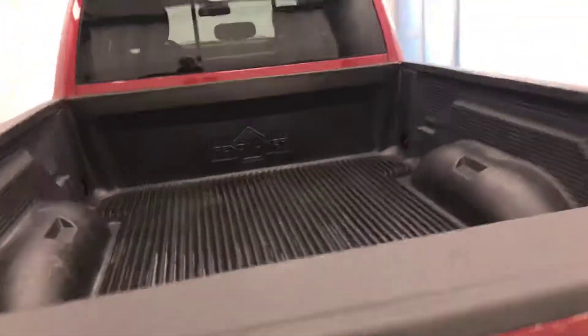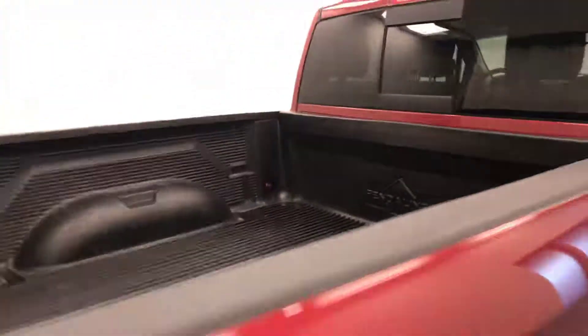Moving on to exterior features, we have 20-inch alloy rims, plastic vinyl box liner, and more cargo space. Rear options include power windows and a full bench seat.